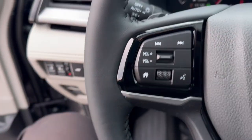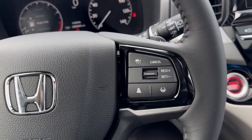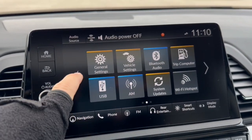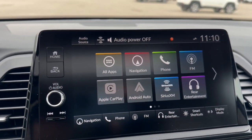You've got lane departure warnings, forward collision warnings, a leather steering wheel, adaptive cruise control, push start engine. You've got the Wi-Fi hotspot, navigation, Sirius XM, Apple CarPlay and Android Auto.